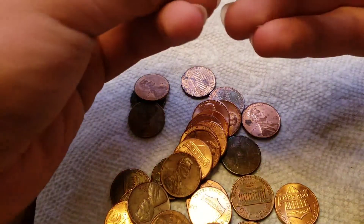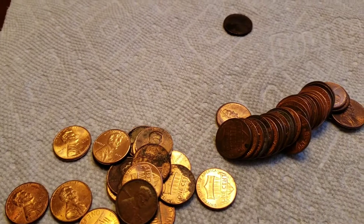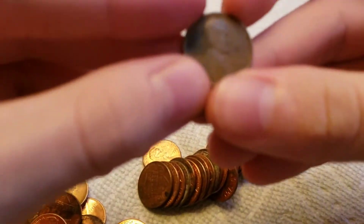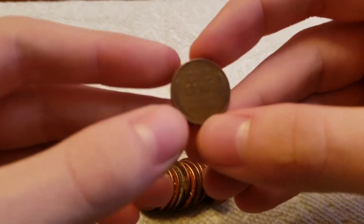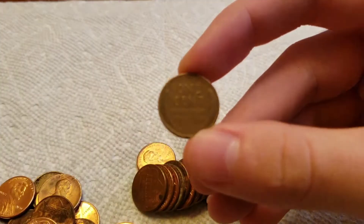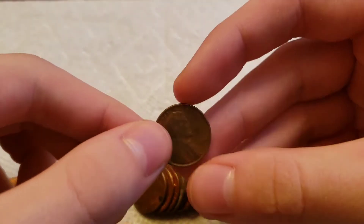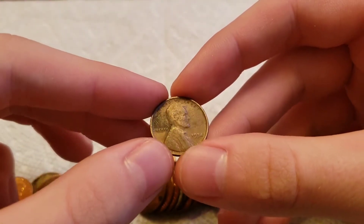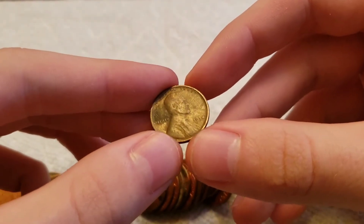Got a couple of coppers with some mint marks as well. Alright, I finally found something and I think it was worth the wait. I found a 1934 Philadelphia wheat cent. I think I'm on my 13th, 14th, or 15th roll. I've just been waiting forever at this point, and I'm very happy I finally got something. Hopefully I can find something else, maybe even earlier than this date.